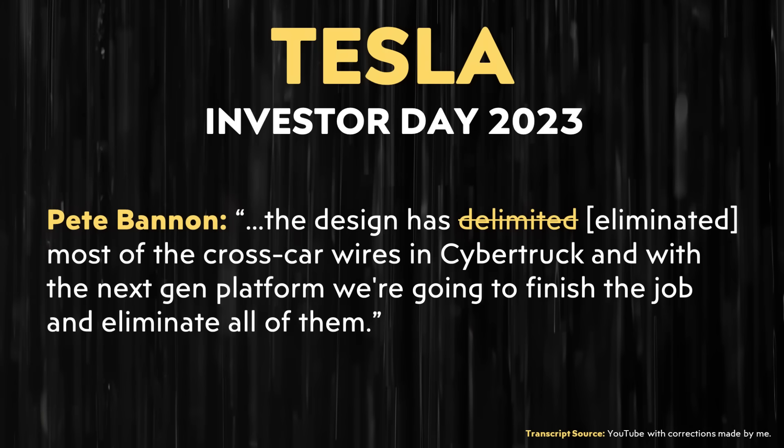With the Cybertruck and the Ethernet system, that's going to simplify the wiring harness quite a bit. But with their next-generation vehicle, as Pete Bannon made clear, they're going to eliminate all the cross-car wires — a big simplification in the wiring harness.